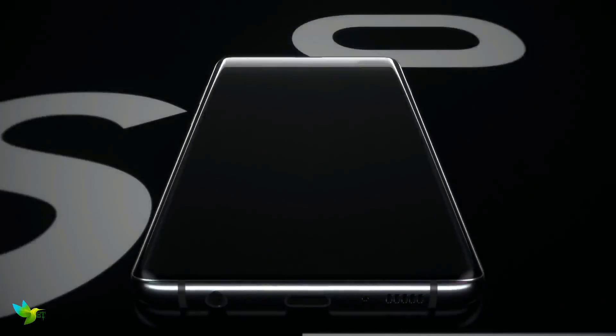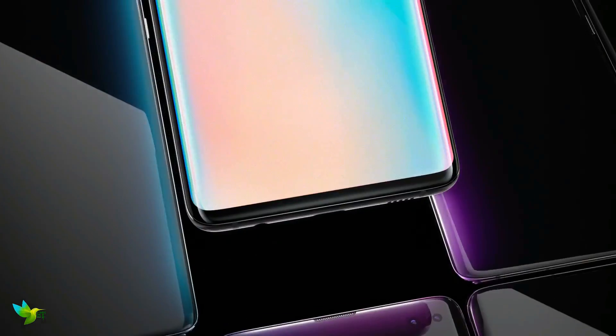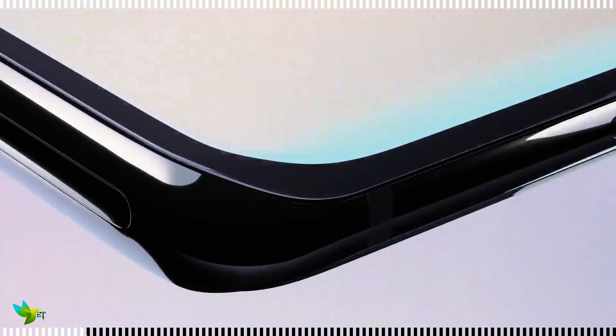The Samsung Galaxy S10 Plus is the best smartphone available right now. It's a big phone that's designed for big hands, and it takes the very best efforts on the smartphone market and puts it together in a compelling package that we've loved testing.